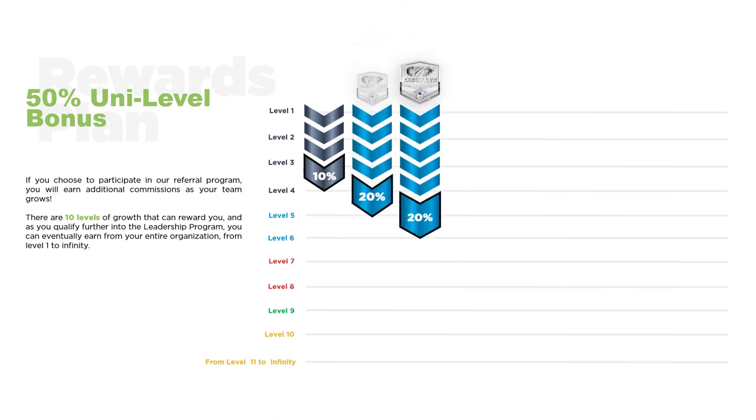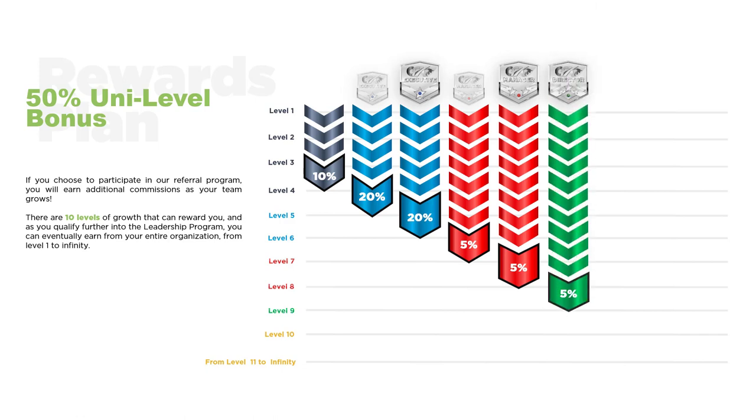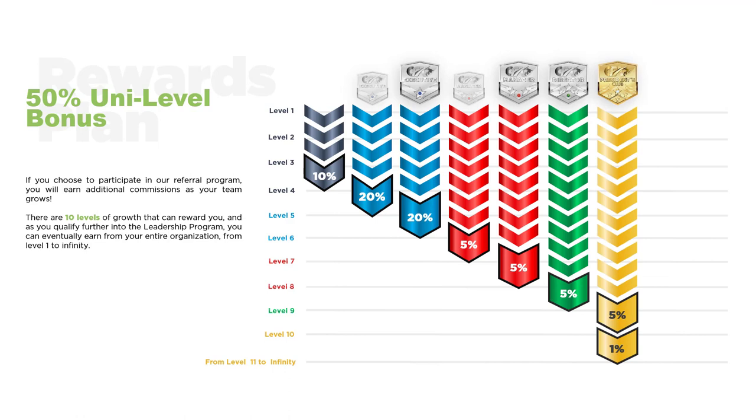As you share CFX with others, you begin to accumulate leadership points, and this qualifies you for rank advancements. The first rank, Executive, opens up Levels 5 and 6 of the uni-level, and each of these levels are 20% levels. For example, a new member joining with a $5,000 trade package would have $750 entering the uni-level — on a 20% level, that's another $150 for you. The next rank advancement is Manager, which unlocks Levels 7 and 8. Director unlocks Level 9, and President's Club unlocks Level 10.